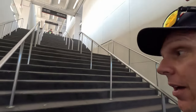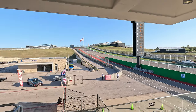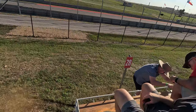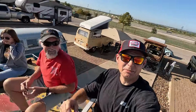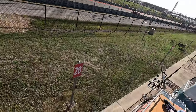Right now we're going up to the top of the grandstand — it's really loud right now. This is famous turn one. They are flying down this straightaway.